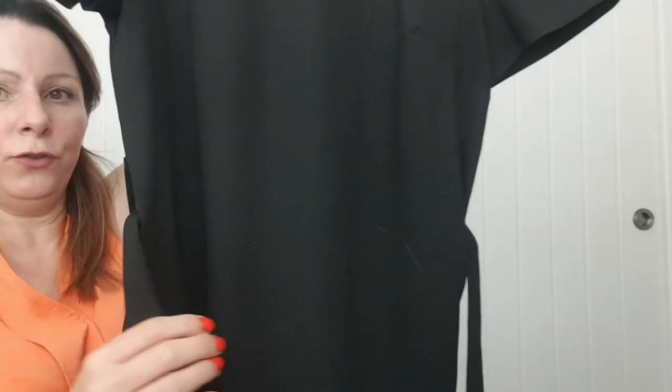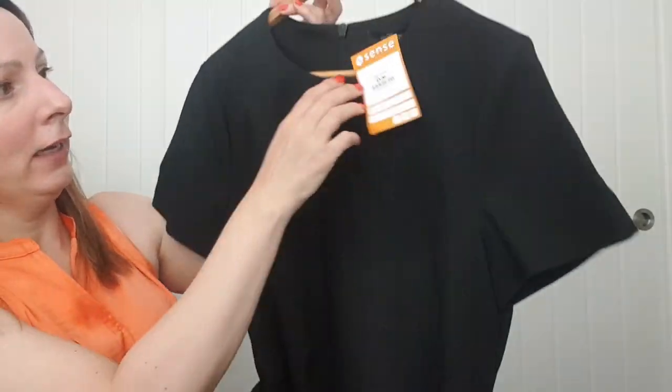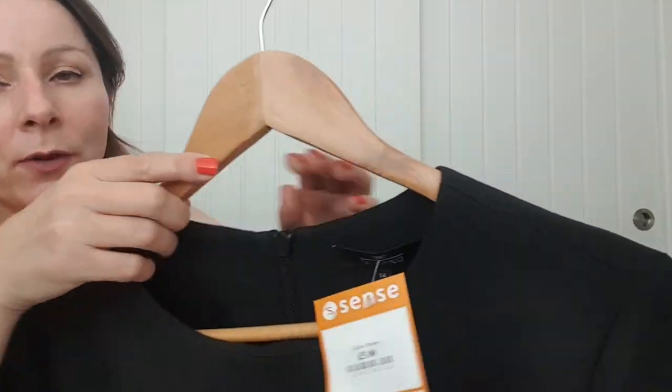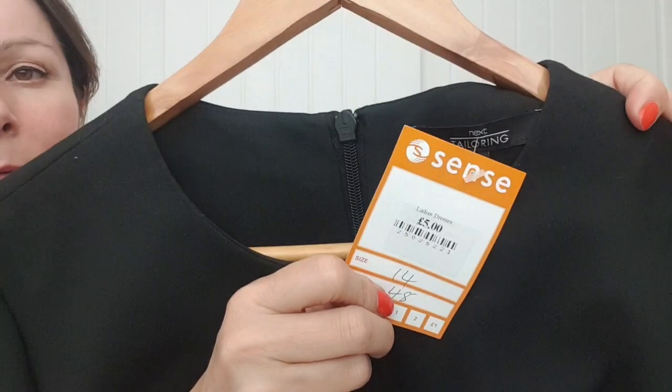This is definitely a no-go dress. It's quite thick so I think this next one is going to be a winter dress. It was five pounds and I think it's from Sense in West Heath.